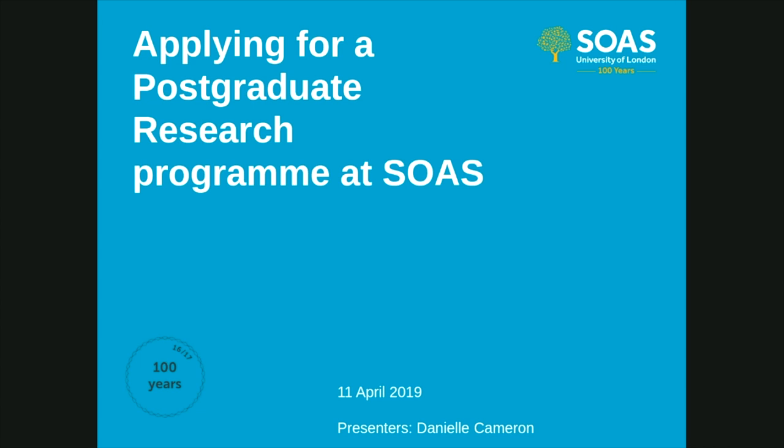Good afternoon and welcome to today's webinar on applying for a postgraduate research program at SOAS. If you are interested in applying for a master's program at SOAS, this is not the webinar for you. Master's admissions are managed by our colleagues and any queries regarding these programs should be emailed to mastersadmissions@soas.ac.uk. Today we are discussing the application process for postgraduate research programs at SOAS. My name is Danielle Cameron and I am a doctoral school officer at SOAS specializing in PhD admissions.